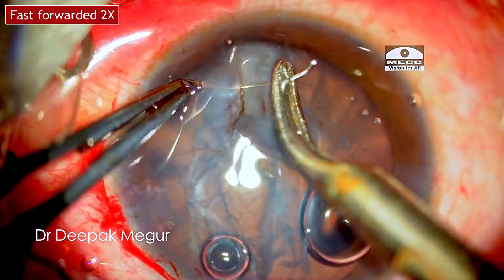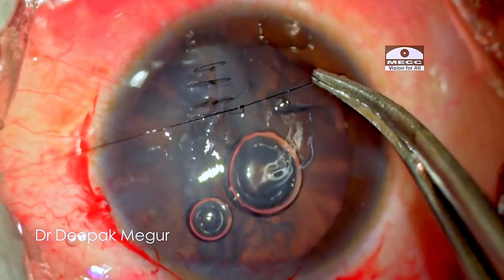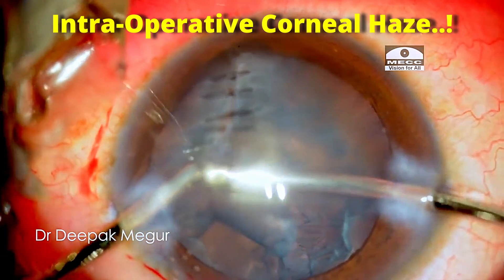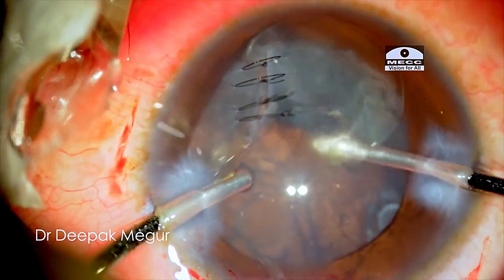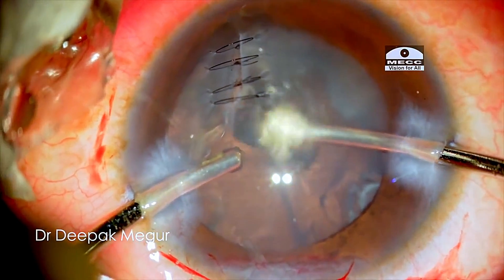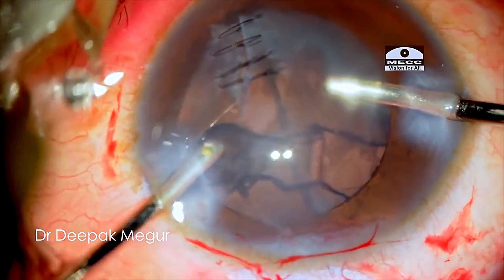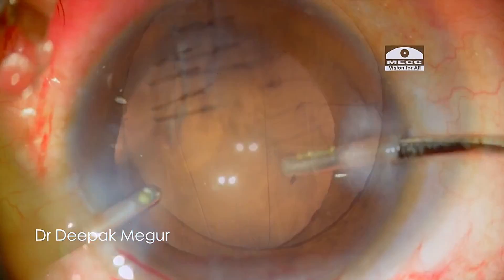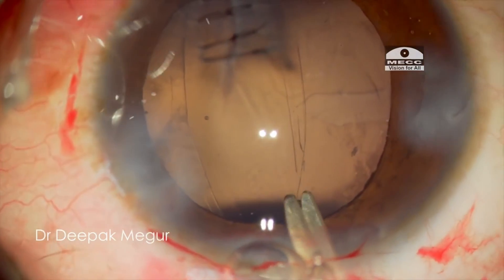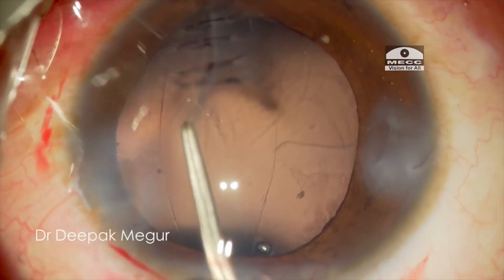The corneal tear is then sutured. Once done, I have a look at the lens — it needs to be dealt with now because the anterior capsule is already split wide open. It is not difficult to aspirate the soft lens matter and once done, the intraocular lens is implanted into the bag. Before implanting the lens, I trimmed the anterior capsule a little bit using Vannas scissors and forceps. For IOL power calculation, we did the biometry of the other healthy eye since biometry of this eye could not be done.